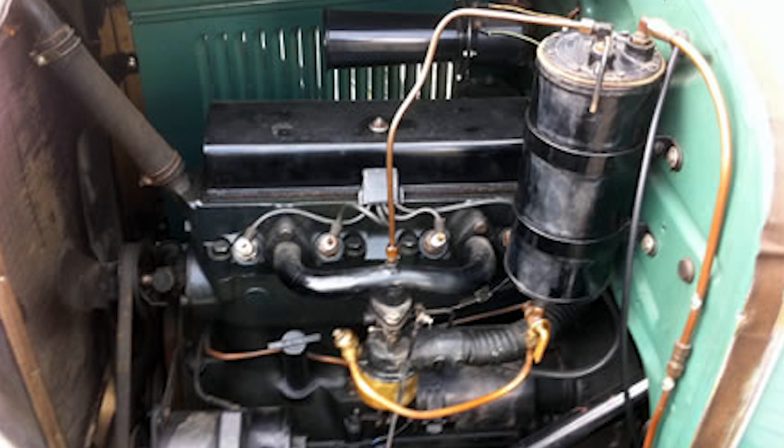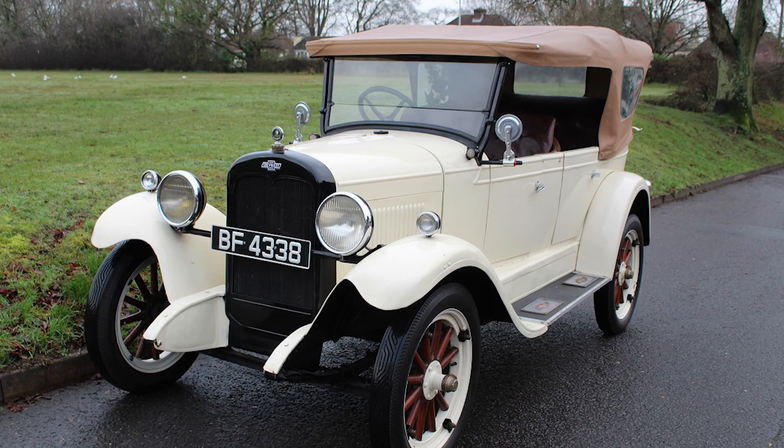This engine was known for its durability and efficiency, making it a popular choice among motorists. The Capital was typically equipped with a three-speed manual transmission, providing smooth and precise shifting for an enjoyable driving experience.